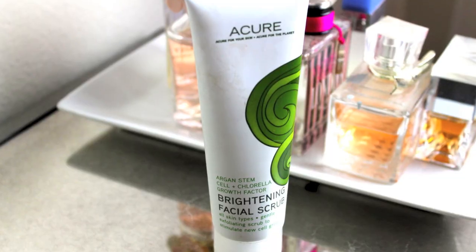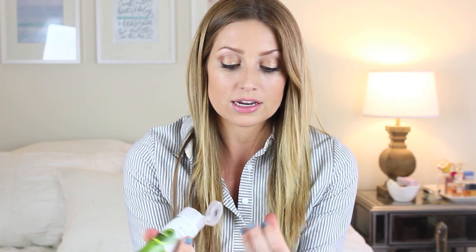One last product I wanted to mention for skincare is the Acure Brightening Facial Scrub. And this has Argan Stem Cell and Chlorella Growth Factor, and it's supposed to brighten your skin. It's hard for me to tell whether this is brightening my skin or if it's this with a combination of my other brightening products. But everything all together has just helped my skin. This is just a really good scrub. It is like a dark green color. It feels really good on your skin — very natural and kind of raw. It just feels like it gets rid of any dead skin cells and just leaves my skin feeling very soft and smooth. It has just amazing ingredients.